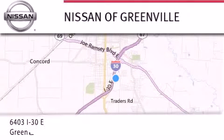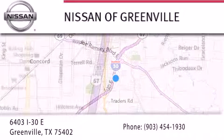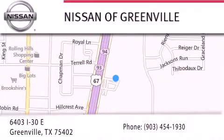If you have any questions, visit our website, NissanofGreenville.com. Give us a call or stop by our dealership. We are conveniently located at 6403 Interstate 30 in Greenville, Texas, only 35 minutes east of Dallas. We look forward to serving you.